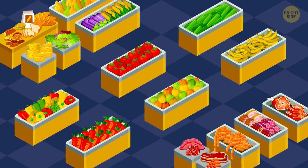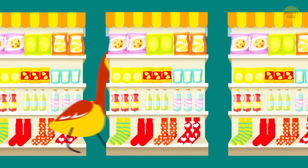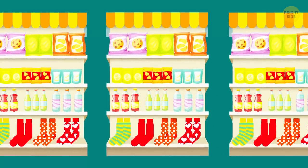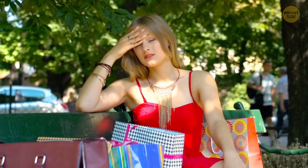On top of that, most stores change their layouts at least once a month. By rearranging their products, retailers make you wander around the store in confusion. It takes time, you grow hungry and tired, and you exit the store with a bag full of questionable stuff.